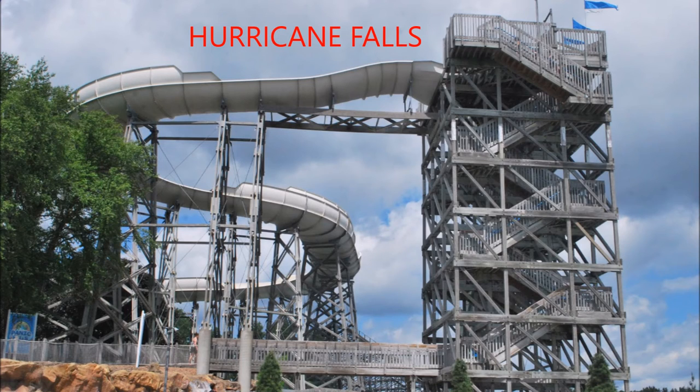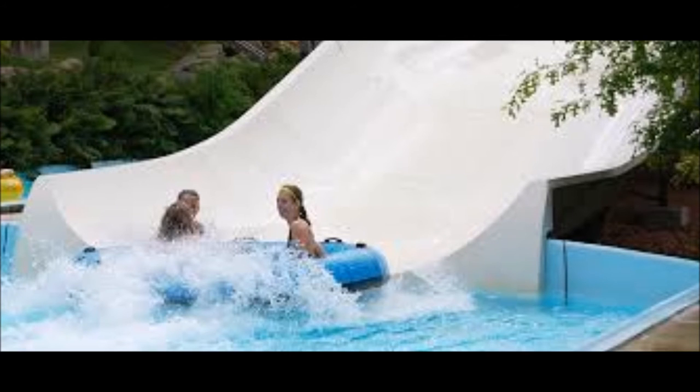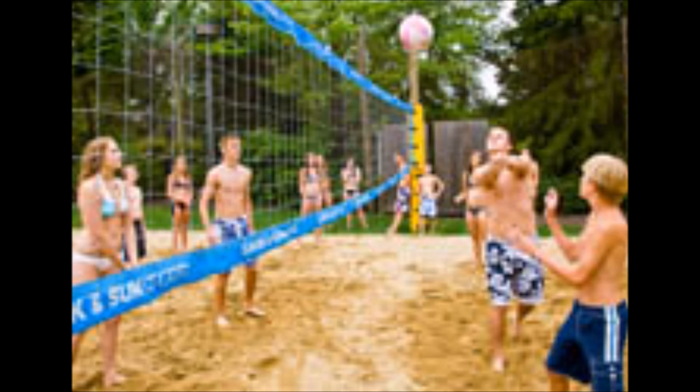The next water ride is Hurricane Falls. Hurricane Falls is a gigantic multi-person ride. Rafts can include up to 4 passengers as they navigate through twists, turns, and drops. It stands 70 feet tall. You have to be 46 inches tall to ride. They also have sand volleyball courts, many tube rides and slides, and a splash station.